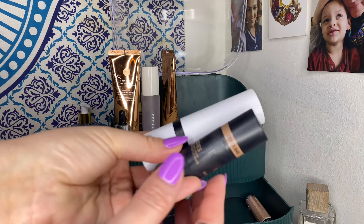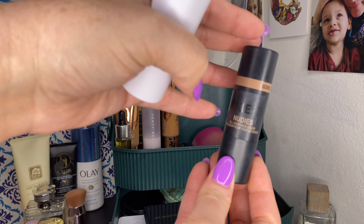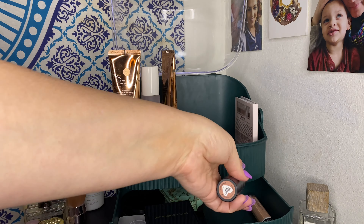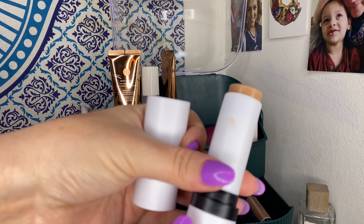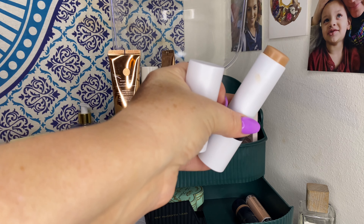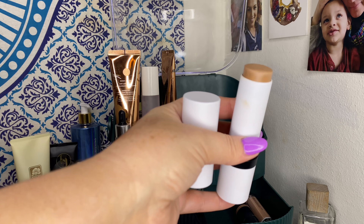I had two bronzing sticks. The Bondi Bay nude bronzing stick — I'm almost done with it, which is why I'll keep it in to finish it up. Clearly I've used almost the whole thing. The other is the Makeup by Mario Sculpting Stick in Light Medium — I absolutely adore this. It's one of the most beautiful and fun product launches I tried this past year.